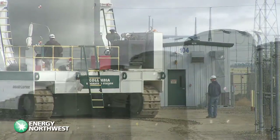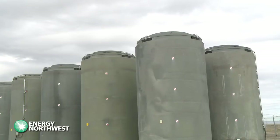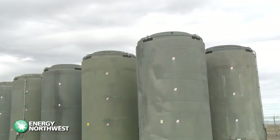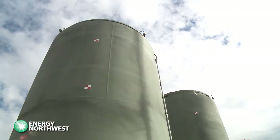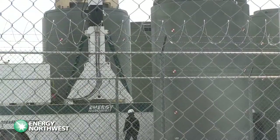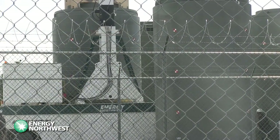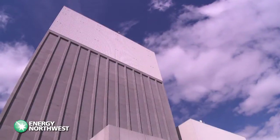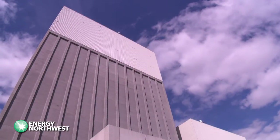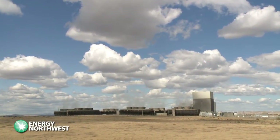The containers are designed and built to protect against the most extreme conditions, including earthquakes, tornadoes, and floods. These temporary storage areas were put in place to house used fuel until a permanent national repository is licensed and built. Until that happens, used nuclear fuel remains safely and securely stored, allowing nuclear energy facilities such as Columbia Generating Station to continue producing reliable, cost-effective, clean energy.